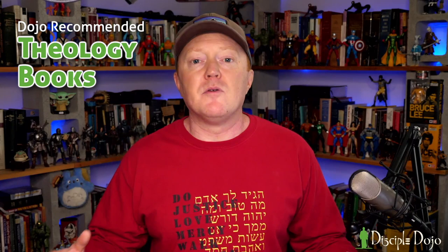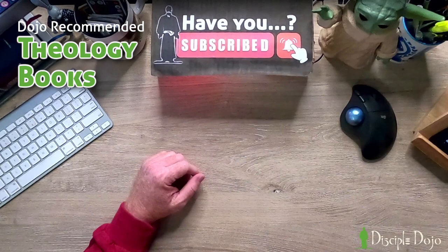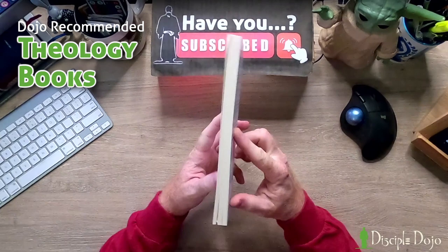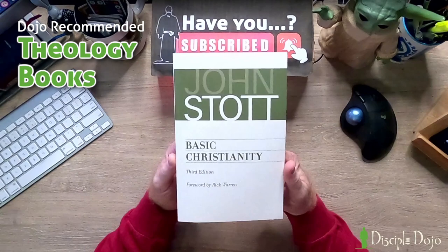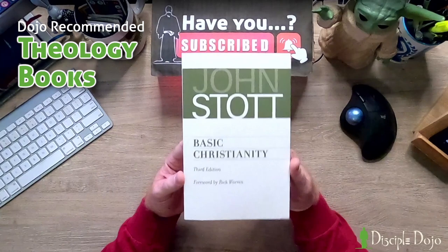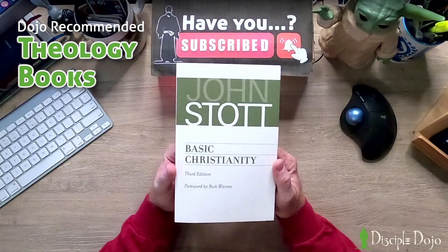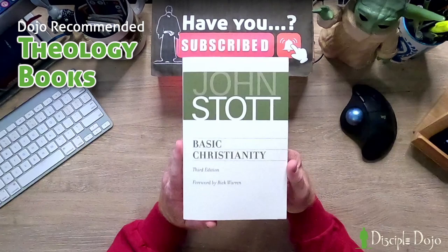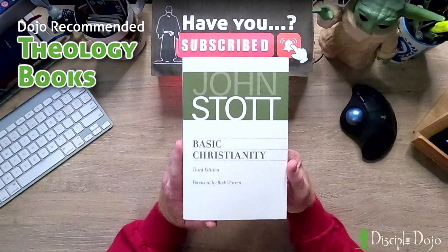The first one I would recommend every Christian should read is John Stott's Basic Christianity. This is a small paperback volume — a lot of churches give these away. If you have not read Basic Christianity, I believe this is one of the most important books ever written in the English language for Christians. It's concise, it explains the gospel, and while there may be some areas where you have minor theological differences, overall John Stott does a fantastic job presenting exactly what the title says: Basic Christianity. This would be my starting point for anyone looking to understand theology.